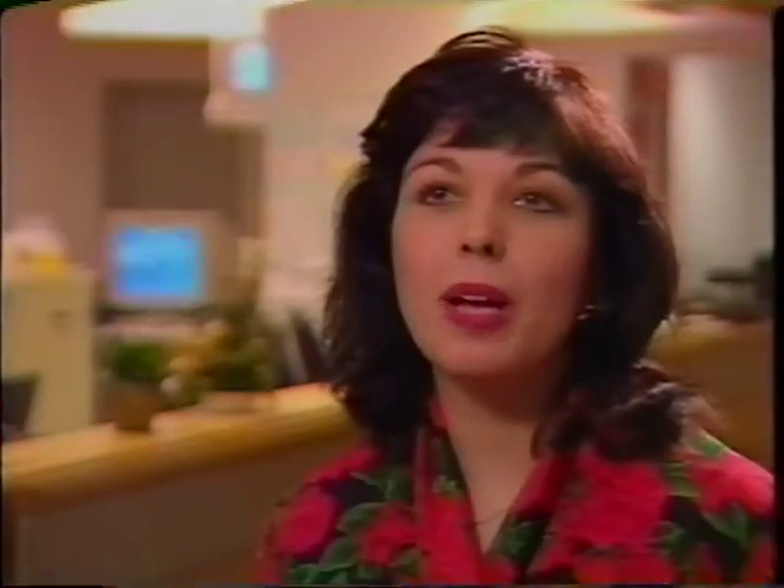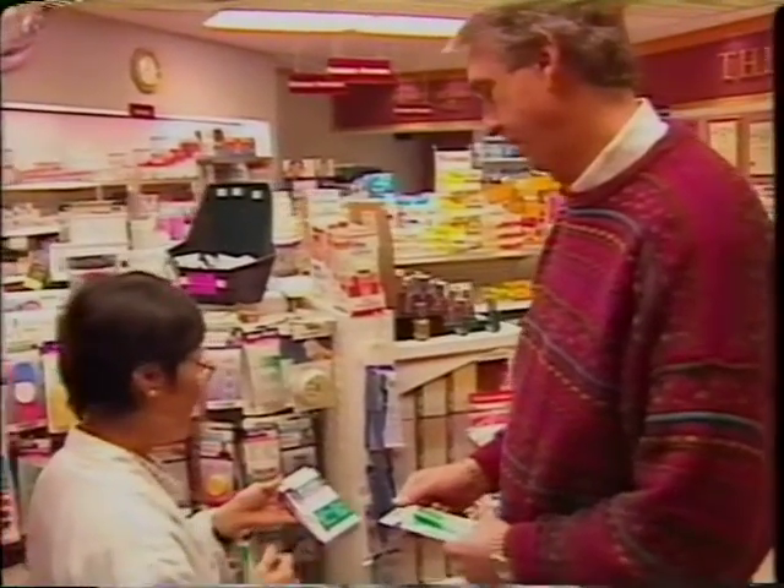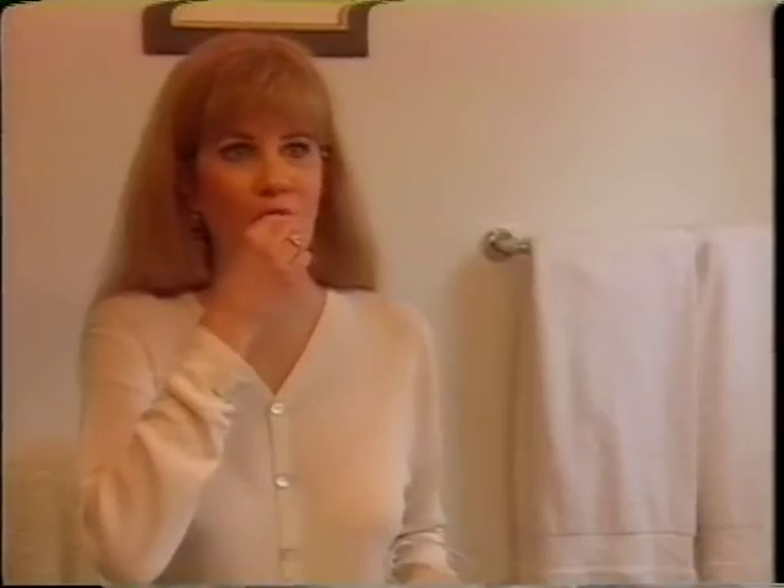There's nothing more rewarding than seeing our transplant patients do well after their surgery. Part of those success stories we see day in and day out in the transplant program is when patients take responsibility for their health. For patients and their families there's a lot of information they need to take in — a lot they need to know about, not only about caring for their organ, but also being on guard for signs and symptoms of potential dangers and potential complications following the transplantation process.